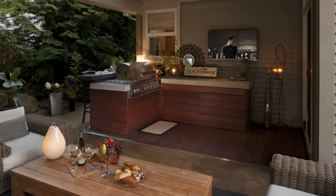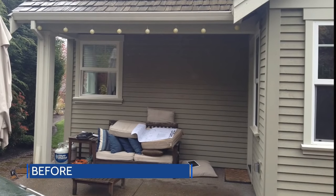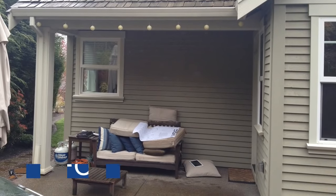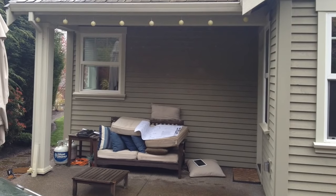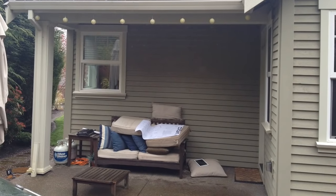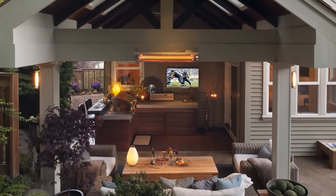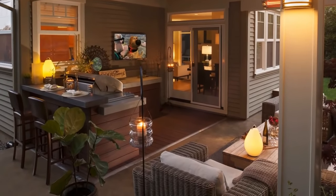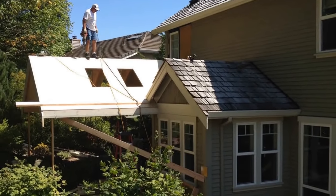For our first tip, I want to show you the before of what this project looked like. Here we have a ridiculously small little covered space right next to the door, which is a positive — we could put an outdoor kitchen right there, but that would really be it. What we did here is got creative, and that's tip number one: get creative, think outside of the box.